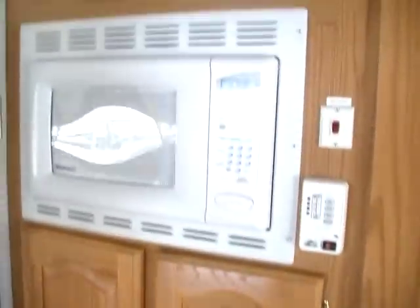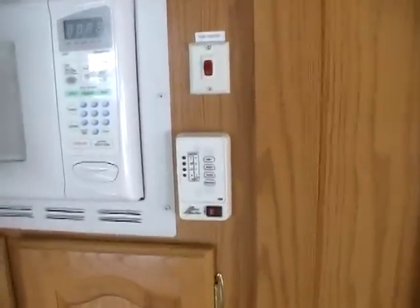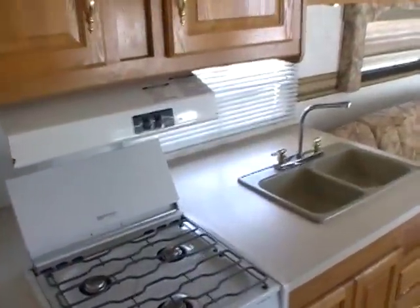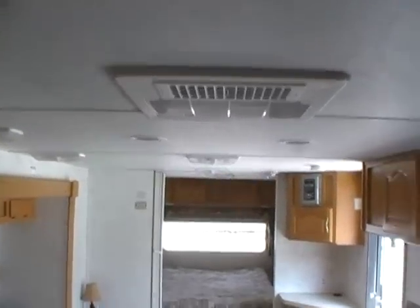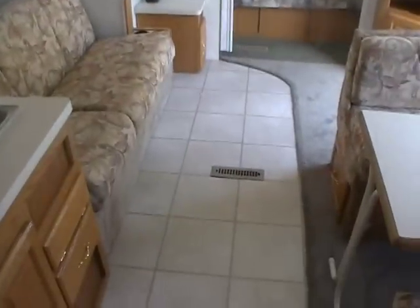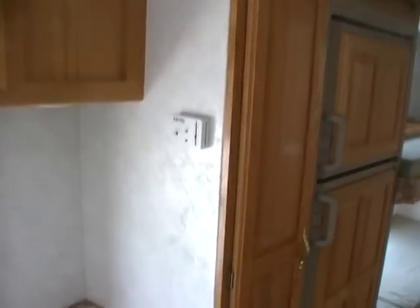Across from the kitchen you've got a two-way RV refrigerator-freezer and your pantry, another wardrobe closet, and your microwave. There's your monitor panel. This RV is also equipped with a tank heater for wintertime camping, so you can use it year-round. This model also has ducted roof air, ducted DSI furnace, a DSI water heater, and a thermostat for your heating and air.